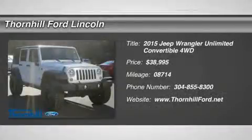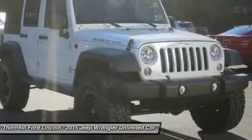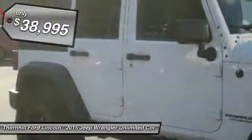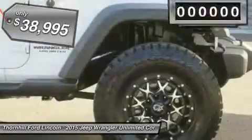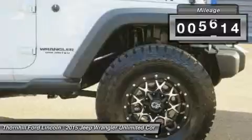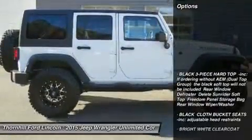Passionate enthusiasts wanted for this dominant and agile 2015 Jeep Wrangler Unlimited Rubicon. Take pleasure in the silky smooth shifting from the automatic transmission paired with this impressive regular unleaded V6 3.6L / 220 engine. With an incredible amount of torque, this vehicle deserves a passionate owner.